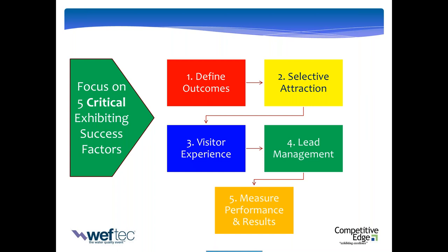Number two is selective attraction. WEFTEC is a big show with thousands and thousands of attendees. But not all those people are your ideal visitor. You've got to figure out: who is your ideal visitor? How much is enough? Why should they come see you out of a thousand other exhibitors? And what are you going to do between now and showtime so that when they walk onto that WEFTEC floor, you're in their mind and on their agenda? That's what we call selective attraction.